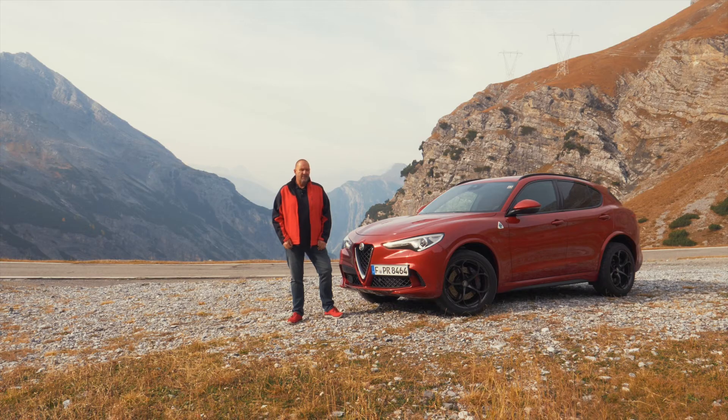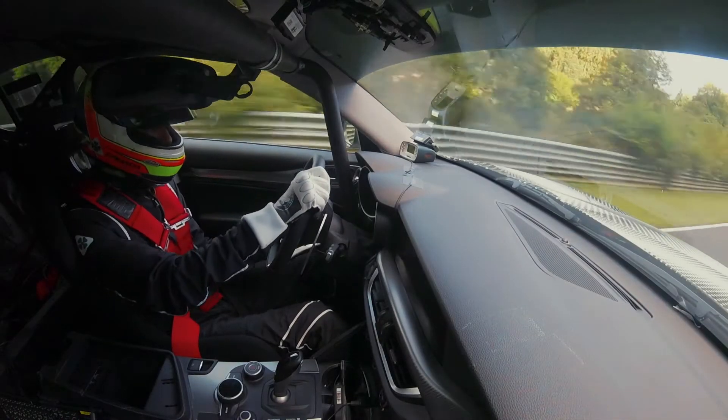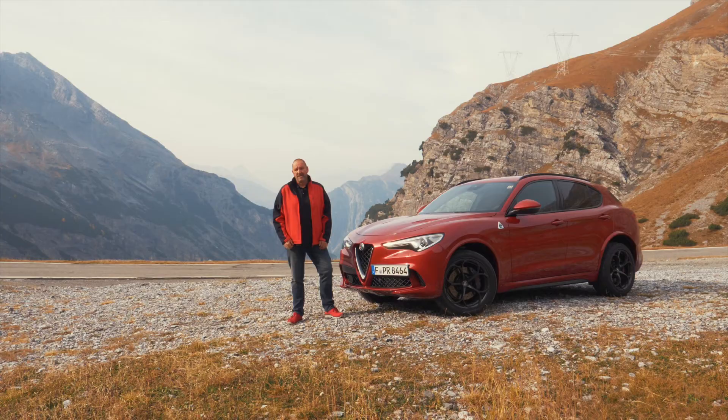With a lap time of 7 minutes 51.7 seconds, the Stelvio Quadrifoglio is the fastest production SUV on the Nürburgring Nordschleife. By the way, it's even faster than a Lamborghini Gallardo LP560 or a BMW M4.